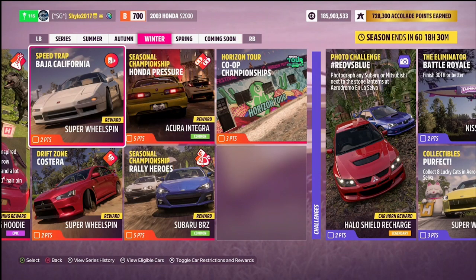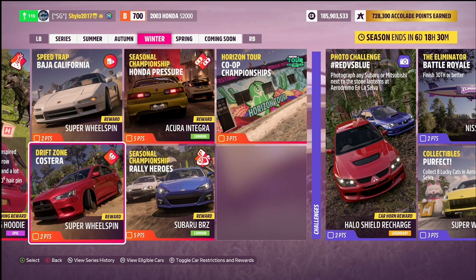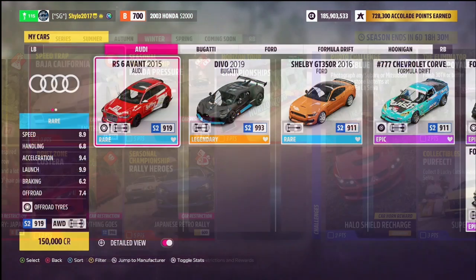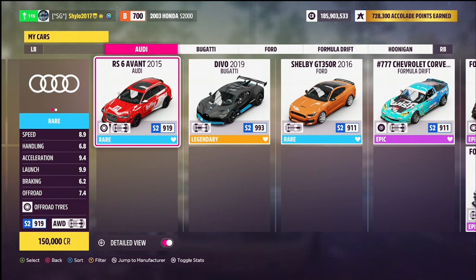Now for the Seasonal PR Stunts — there are two this week. We have the Baja California Speed Trap, an off-road one in the Dunas Blancas, and the Costera Drift Zone, an off-road drift zone down by Playa Azul. The restriction for both is S2 Class Anything Goes. For the drift zone you'll need a car that can drift, and for the Baja California Speed Trap you need a fast S2 PR stunt car that's also capable of going off-road. In my garage I have the Audi RS6 Avant from 2015, which works as an underdog with off-road tyres, and the Bugatti Divo from 2019.